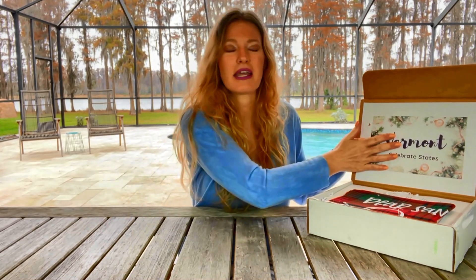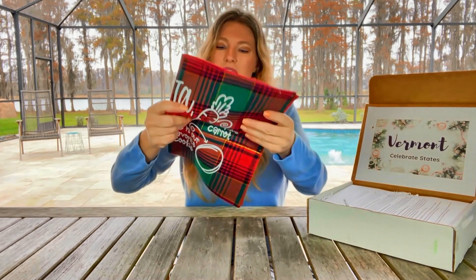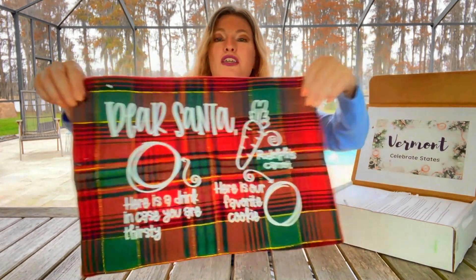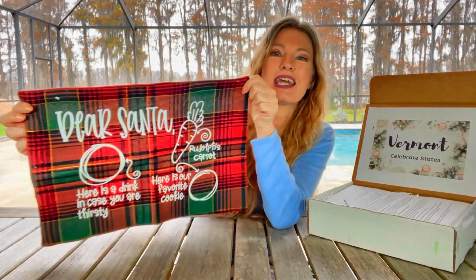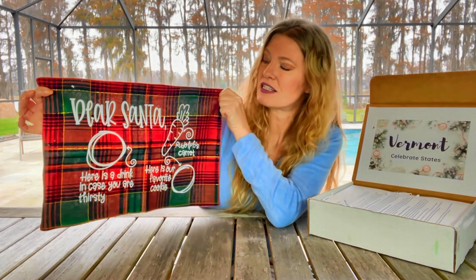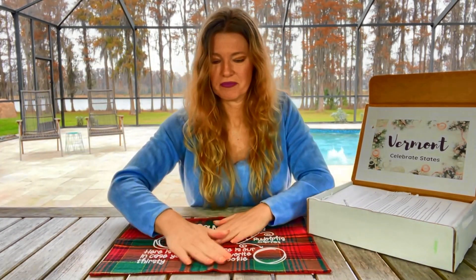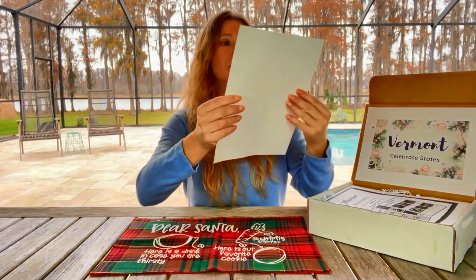I love that they put this on the cover — it's a great presentation. Here's a drink in case you are thirsty. Dear Santa — oh, this is cute. Here's our favorite: it's a milk and cookie for Santa placement. I love that, that is so cute. It's got the holiday colors on it, very cute. So this is the Holiday in Vermont box.